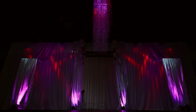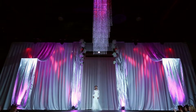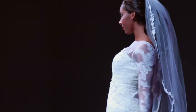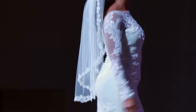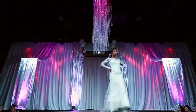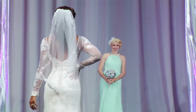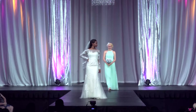Baby, this is what you came for. Lightning strikes every time she moves. And everybody's watching her, but she's looking at you. David's Bridal — Galina's signature gown.